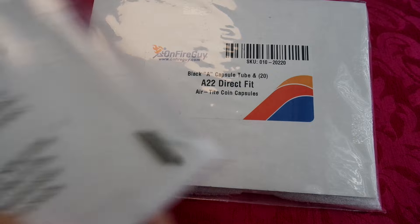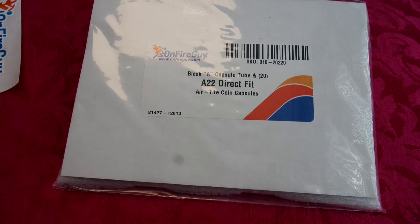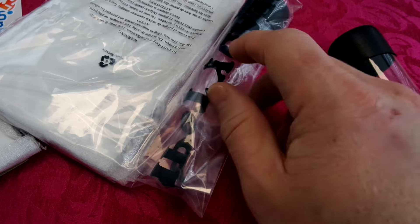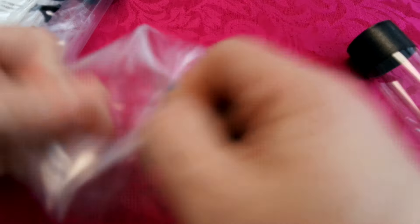I figured out I was getting low on capsules, so I'm going to get some capsules for the coins to keep in the challenge. My personal challenge goal is to find the cheapest gold in those sizes.